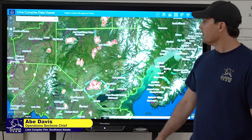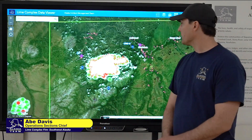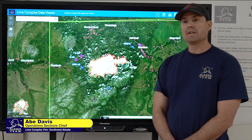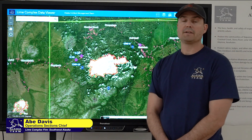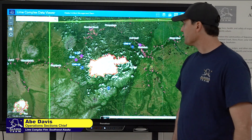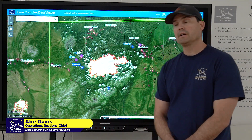Starting out, we'll start up here on the north end of the fire, up north on fire 206. Yesterday, we had red flag conditions across the fire area for hot, dry, windy conditions. Did not see a whole lot of activity to report on this fire.